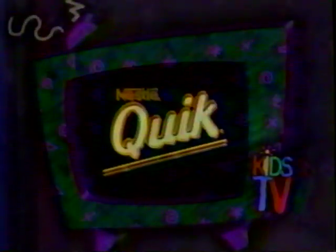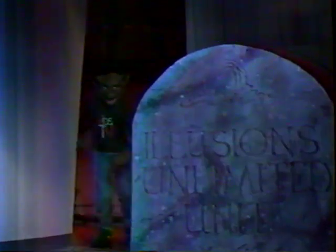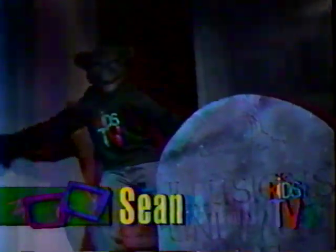Kids TV is brought to you by Nestle Quick. Don't be scared, it's only me, Sean, from Kids TV.